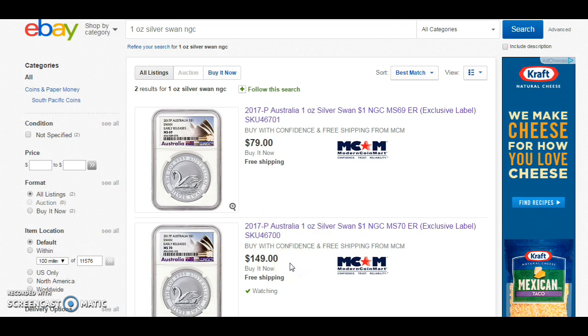A couple of things I found recently on eBay. Thanks for watching — I will leave all of the links in the description box below. Check them out and I will speak to you guys later.